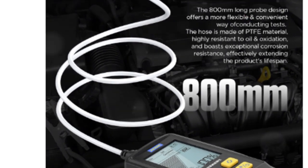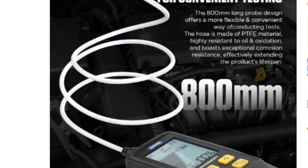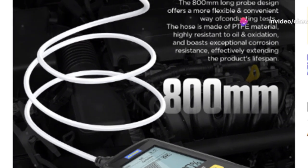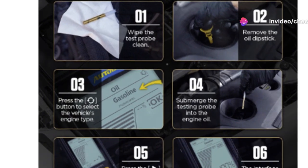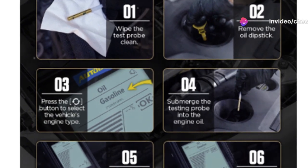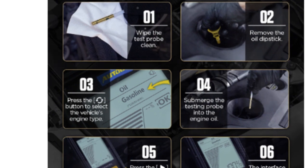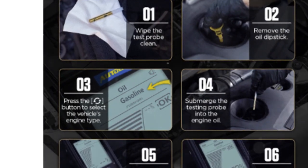So is the Autool AS503 worth it? If you're a car enthusiast who loves keeping your vehicle in top shape, or just someone who wants to avoid unnecessary trips to the mechanic, this tool might just be your new best friend. It's quick, it's easy and it really helps you understand what's going on under the hood.